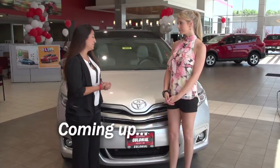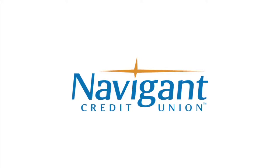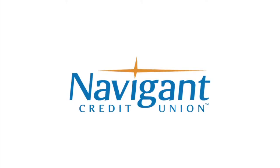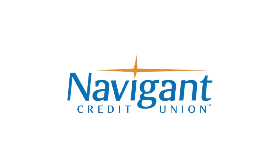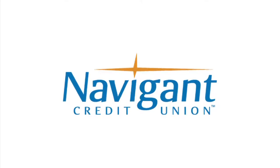We head back to Colonial Toyota in Smithfield next. You're watching Auto Show TV. The official auto loan provider of Auto Show TV is Navigant Credit Union, for all your new, used, and classic car and truck financing needs.